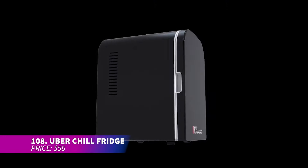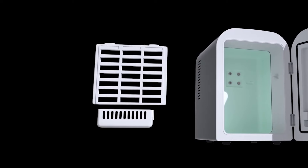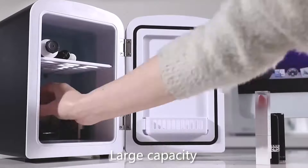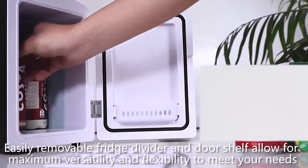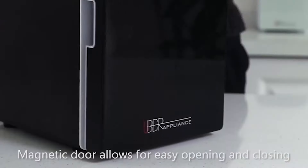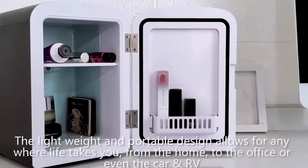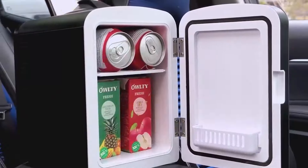This mini fridge is perfect for use in various locations from offices to dorms or even road trips. Its glass front doubles as a writing board for notes and reminders, and it can hold six 12-ounce cans or four 500-milliliter bottles. With both heating and cooling options, it's lightweight and has a built-in handle for easy transport. Plug it into a 12-volt car or home outlet — it uses an eco-friendly cooling system.